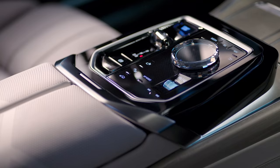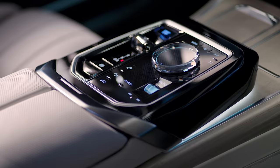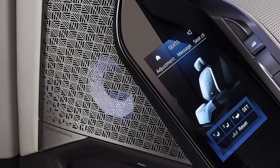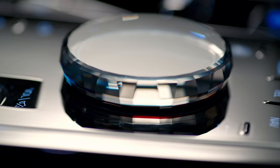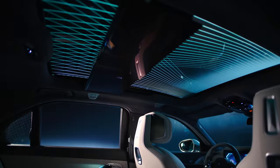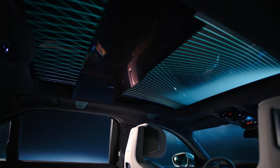The new 7 Series and i7 aren't just filled with technology — they're packing some very posh materials too. You can get oak and ash wood trims, stainless steel speaker grills, crystal glass controls, carbon fibre bits, and even cashmere seat fabric. And on top of all that, quite literally, you get a massive panoramic glass roof with built-in mood-lit panels.